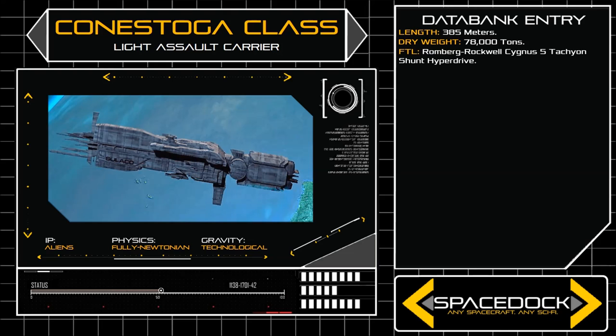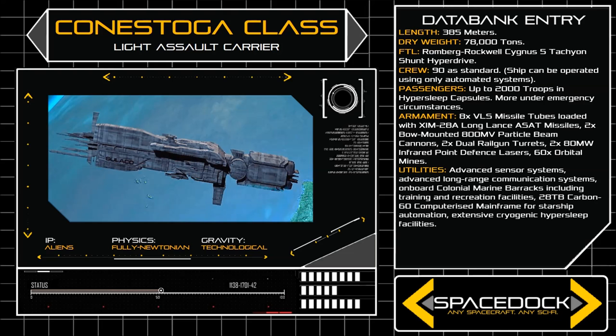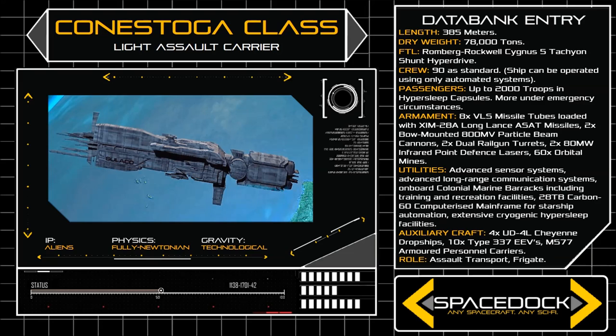385 metres in length, with a dry weight of 78,000 tons, the Conestoga's frame is long and narrow, with a large cylindrical housing at the ship's aft to which a pair of GF-240 propulsion rockets are fixed. The vessel is capable of carrying 2,000 troops in hypersleep capsules, and under emergency circumstances, its hangers and cargo decks can be used to increase its passenger capacity even further.